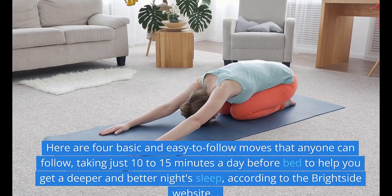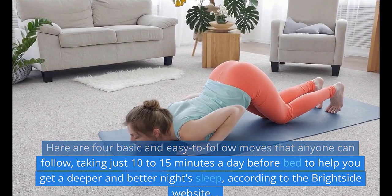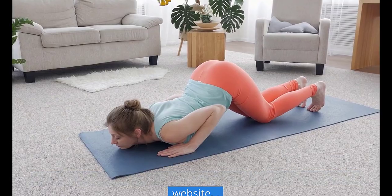Here are four basic and easy-to-follow moves that anyone can follow, taking just 10-15 minutes a day before bed to help you get a deeper and better night's sleep, according to the Bright Side website.